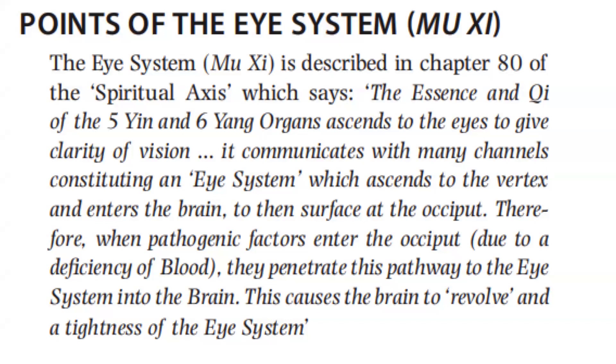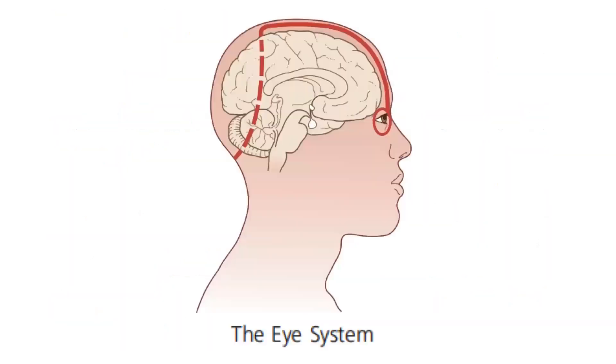Therefore, when pathogenic factors enter the occiput due to a deficiency of blood, they penetrate this pathway to the eye system into the brain. This causes the brain to revolve and tightness of the eye system. So this is the course, or the pathway, of the eye system.